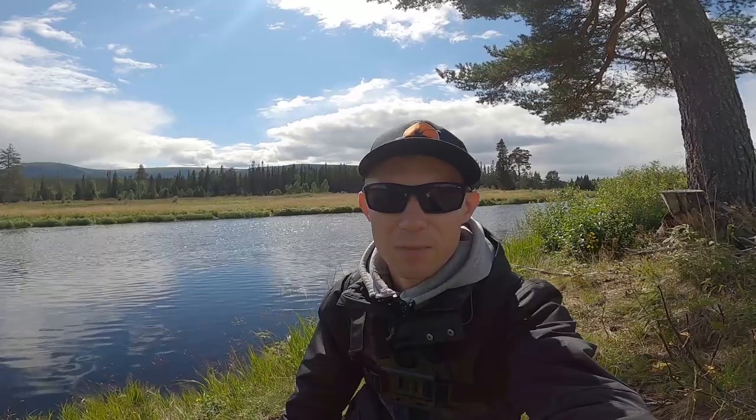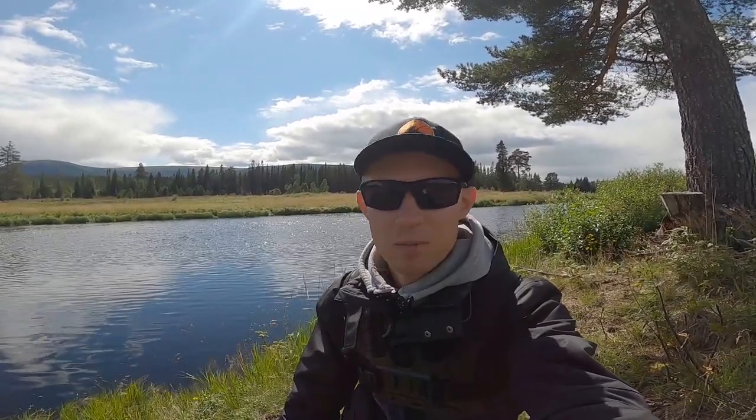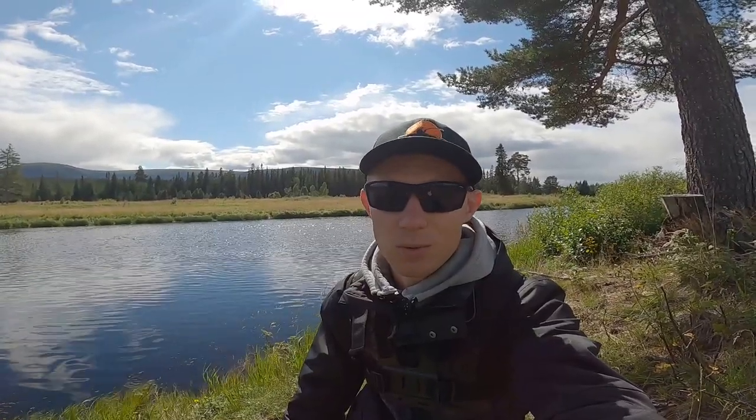Hello everybody. I'm on vacation these days traveling in Sweden with my family, but I couldn't miss the opportunity to go fishing. Right now I'm located near Selen in the Dalarna region, close to the border with Norway.